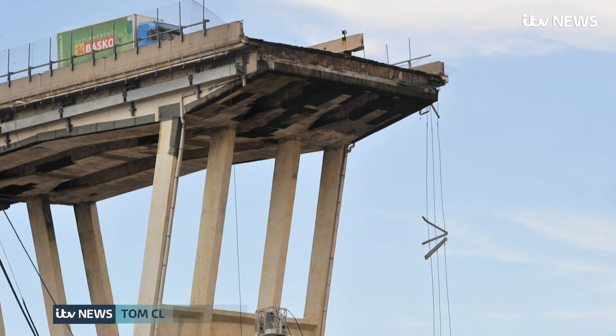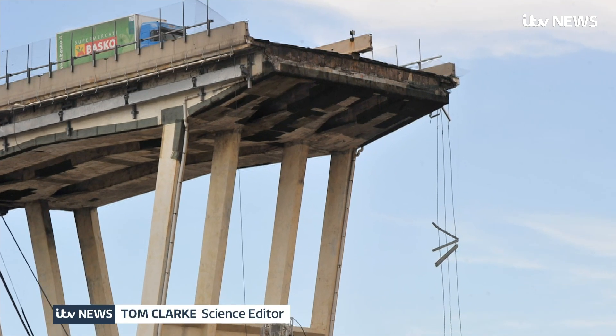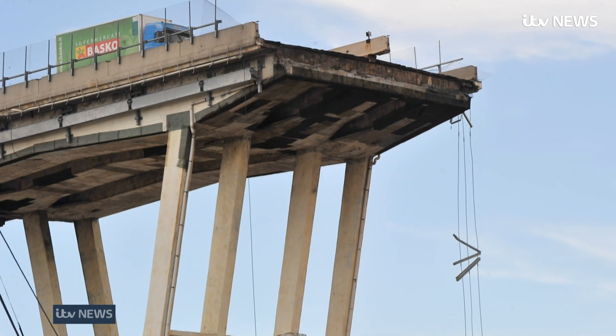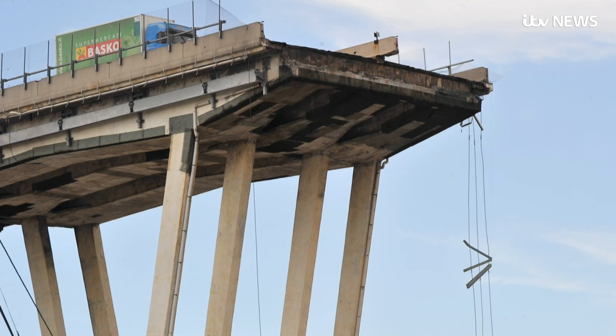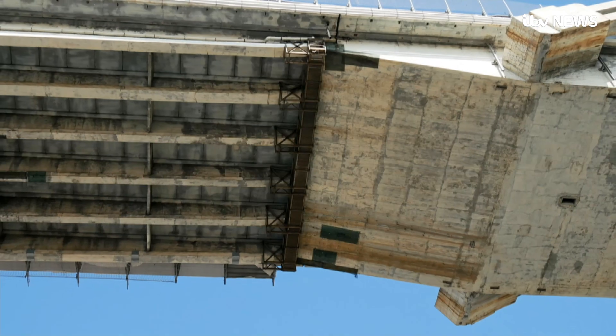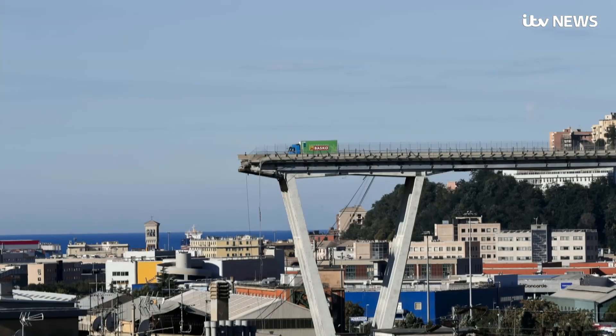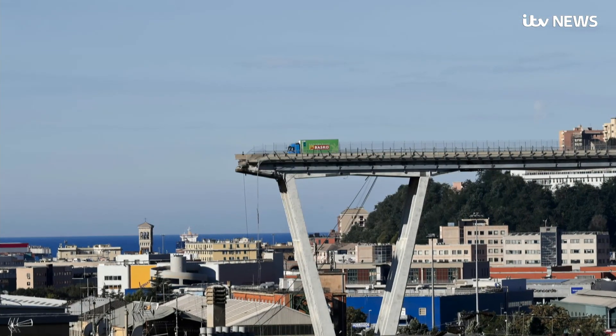Take a close look and the 50-year history of the Morandi bridge is written in the patches, reinforcements and repairs covering every span. Among Italian engineers the bridge was notorious for its nearly constant and costly maintenance, much of it linked to a unique pre-stressed concrete design.